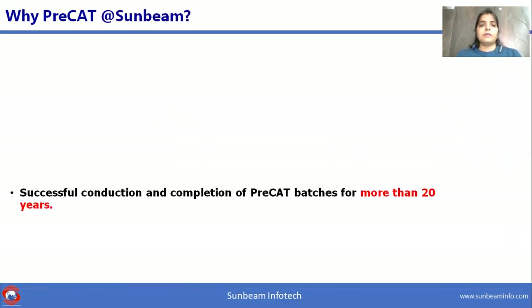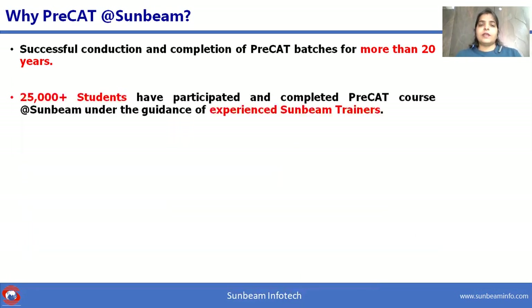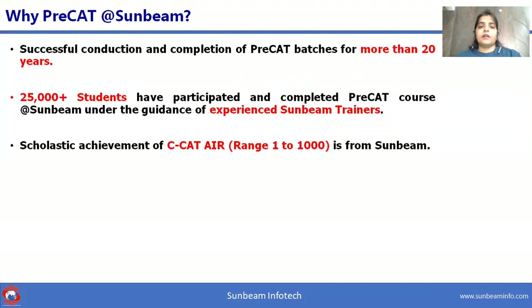Let me highlight some success stories. Sunbeam has successfully conducted Pre-CAT batches for more than 20 years. To date, 25,000 plus students have participated and completed the Pre-CAT course at Sunbeam under the guidance of experienced trainers. Students have achieved scholastic ranks in CDAC with AIR rankings from 1 to 1000.